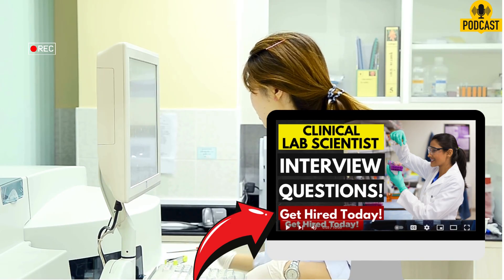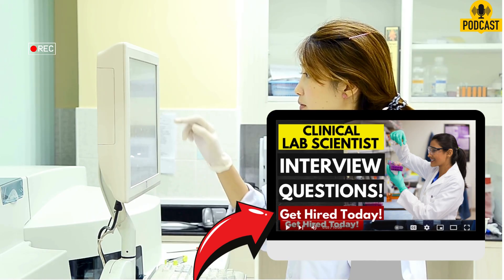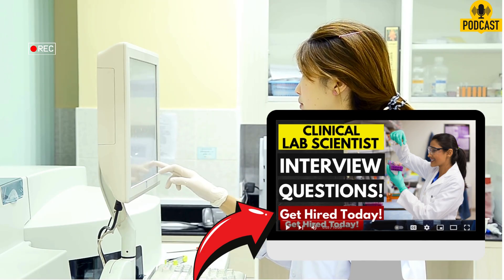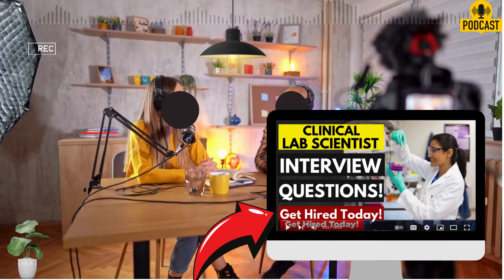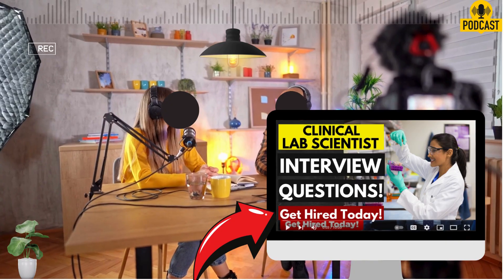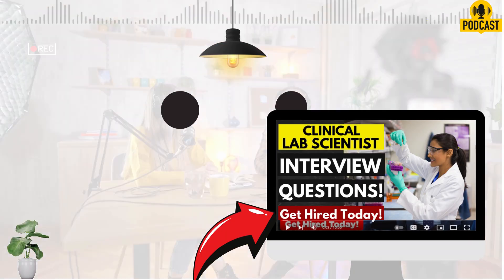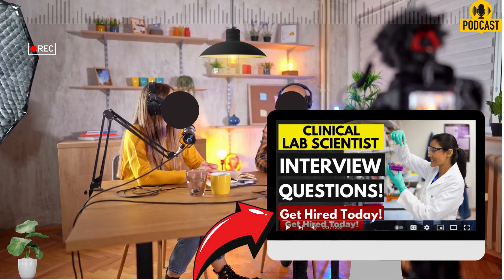Question three tackles how you keep up in a field that changes fast: how do you stay current with advancements in laboratory medicine? The source calls it a dynamic field, and things change constantly, so staying current is non-negotiable. The guide mentions regularly reading industry publications, attending continuing education courses and conferences — standard but necessary — but it also includes participating in professional organizations and talking with colleagues in the field. It acknowledges that learning isn't just formal; it's about being part of the community and staying connected. It shows you have that innate curiosity and commitment to lifelong learning, which is really essential here.